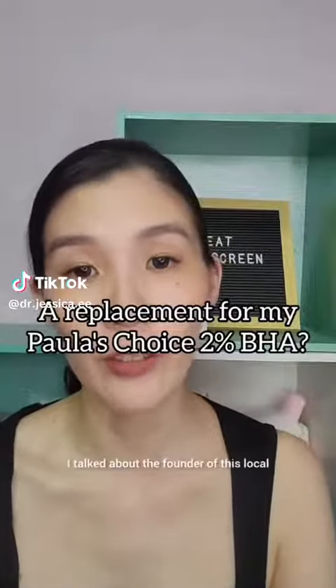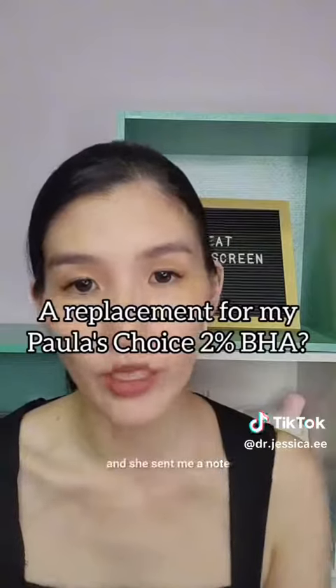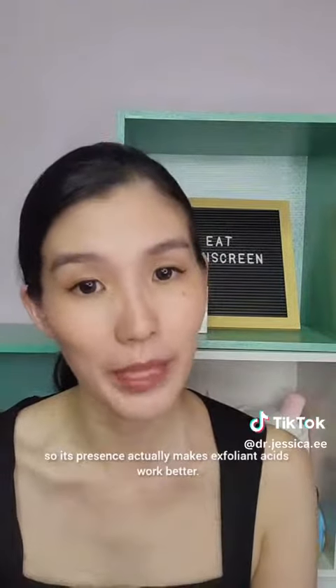In my previous video, I talked about the founder of this local brand called Skinlicious, and she sent me a note explaining why the Glow Exfoliant had to contain Alcohol D-Net. Alcohol D-Net is a penetration enhancer, so its presence actually makes exfoliant acids work better.